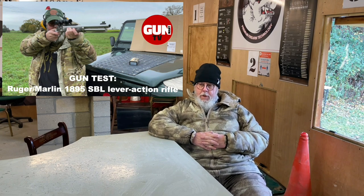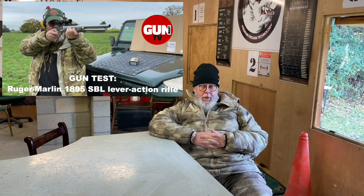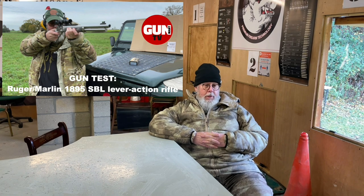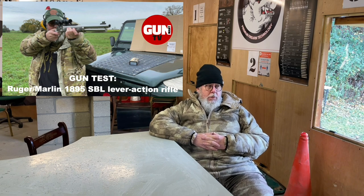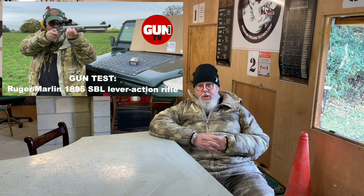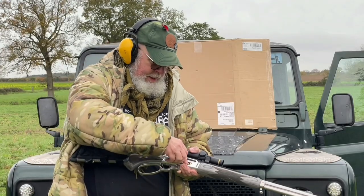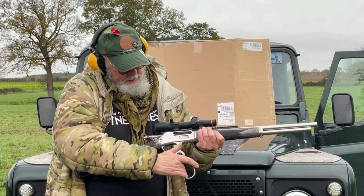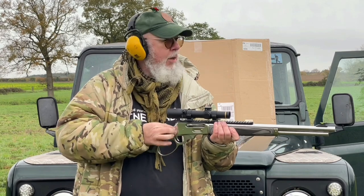The new Marlin 1895. Marlin makes some real cracking lever action guns — traditional style tube magazines under the barrel. Ruger now owns Marlin, and they're producing what they call the Ruger Marlin 1895. It's a short barrel 45-70 big bore blaster, stainless action, looks good, with a grey laminate stock. It's just a really nice rifle, and you can mount scopes on it because it's a side ejector. Overall, if you're looking for that sort of gun, it's well worth it.